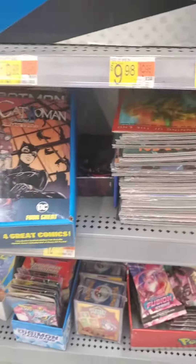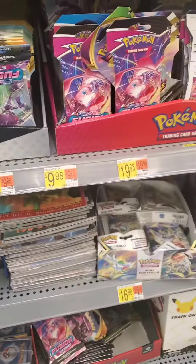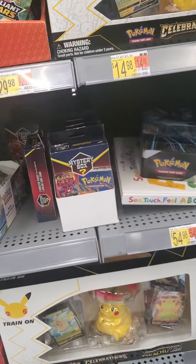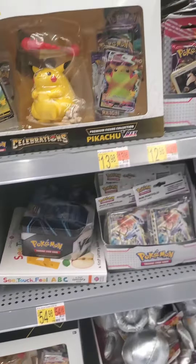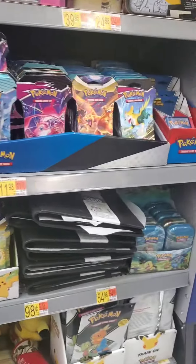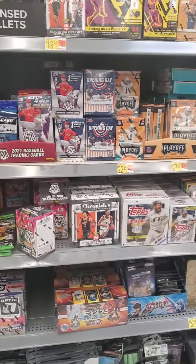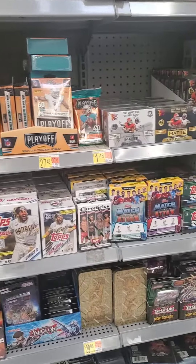We also had some Pokemon Mystery Cubes as well as some Digimon and some MetaZoo Hanger Boxes in the retail format. They also had some Pokemon Mystery Hanger Boxes as well as that Celebrations Pikachu box and some other Pokemon variations and a lot more packs as well. Sports cards wise there's a ton of product including baseball, basketball and football.